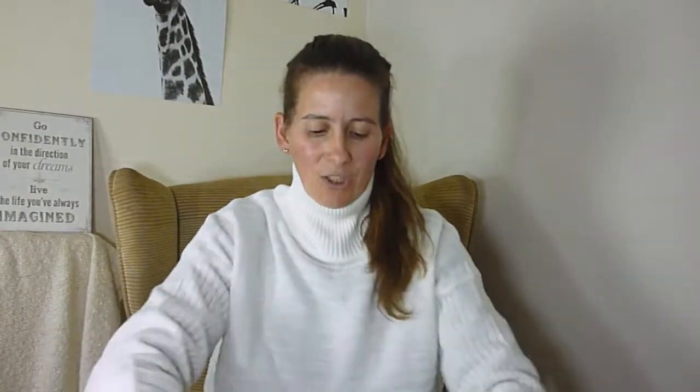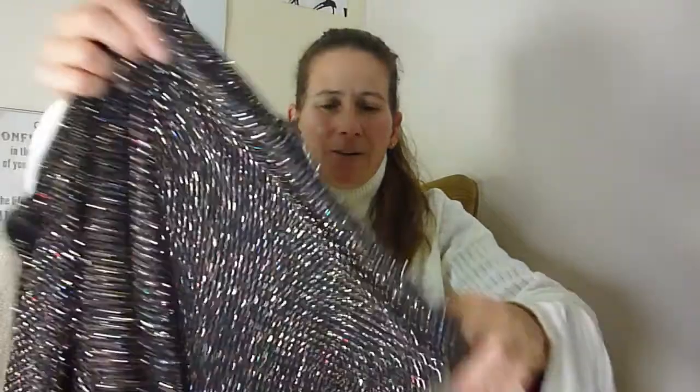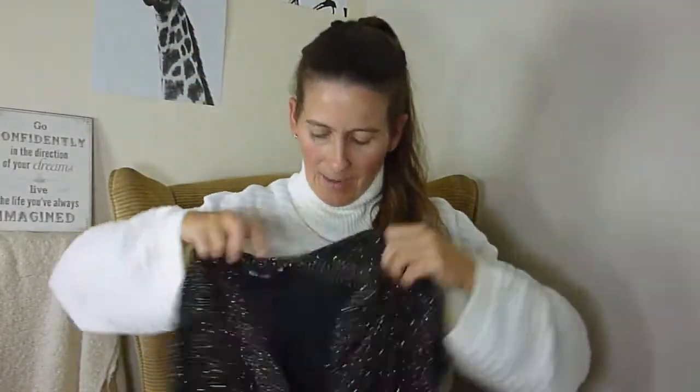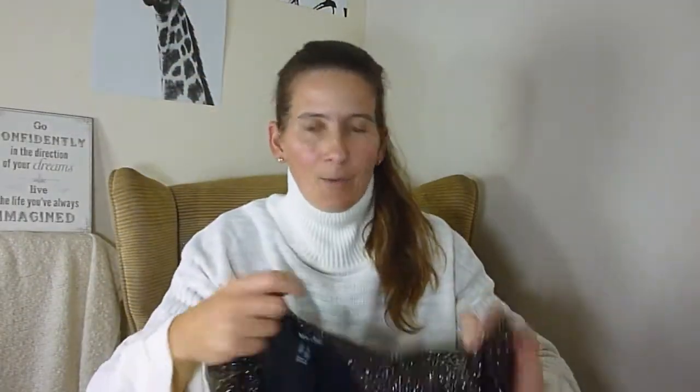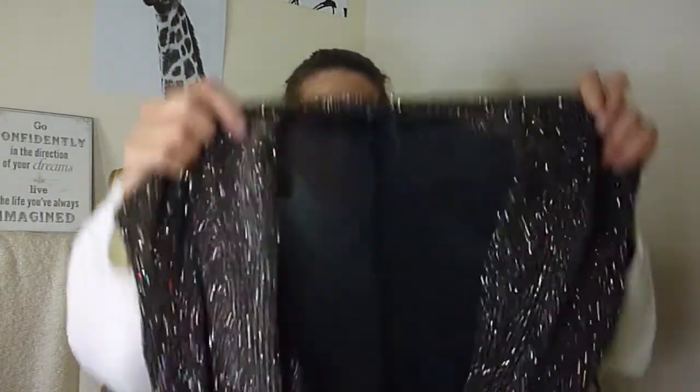It's originally from New Look, in a size six — which I'm not — but it's quite stretchy and it crosses over at the front, so I figured I might actually be able to fit in it. I thought this would be quite cute with some nice black trousers, maybe some black flared trousers, and a little bra look underneath. It's from New Look and it's a size six.